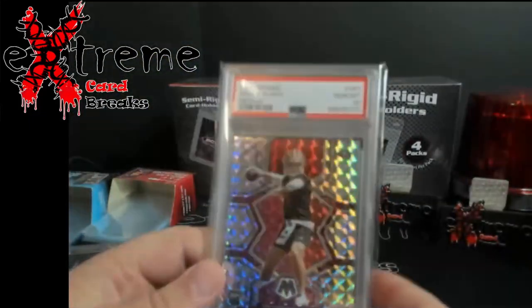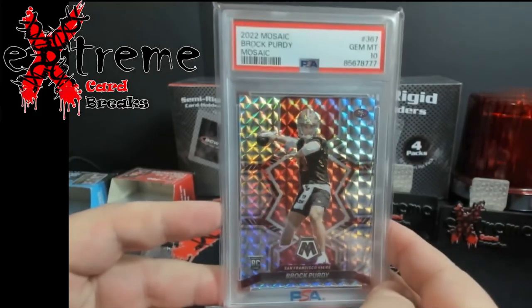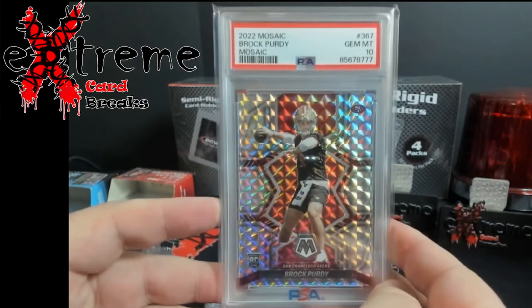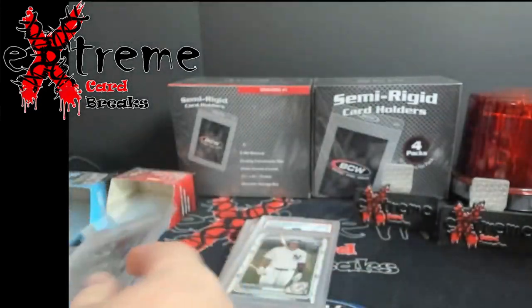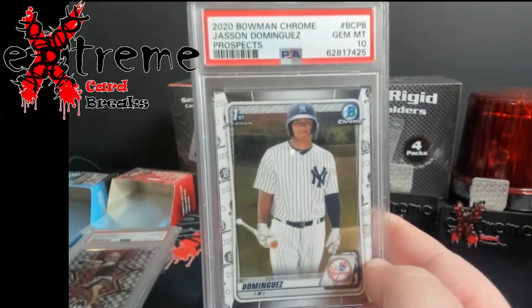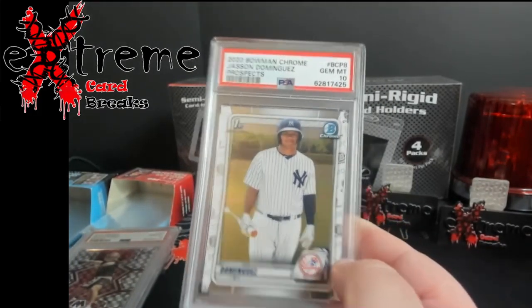The only football card in the whole thing — Mr. Brock Purdy himself, Mosaic PSA 10. And Dominguez PSA 10 prospect, first Bowman — I have no idea why I picked that up but here we are.